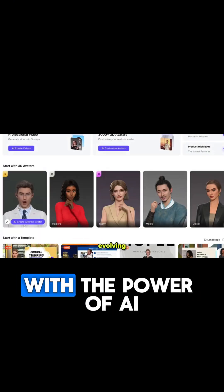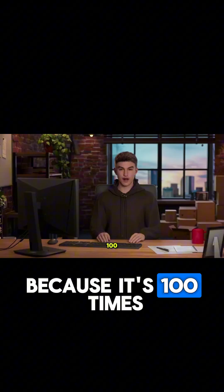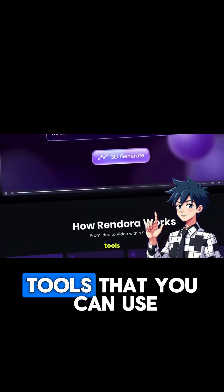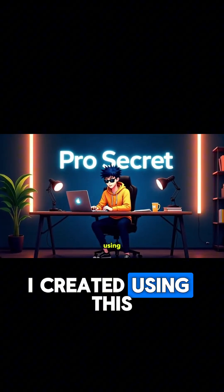AI avatars keep evolving with the power of AI. A lot of channels in my niche are using these AI avatars for videos because it's 100 times easier and honestly, it's actually cool. I just came across one of the most advanced AI tools you can use to make AI avatars. Before going into details, let me show you a video I created using this AI tool.